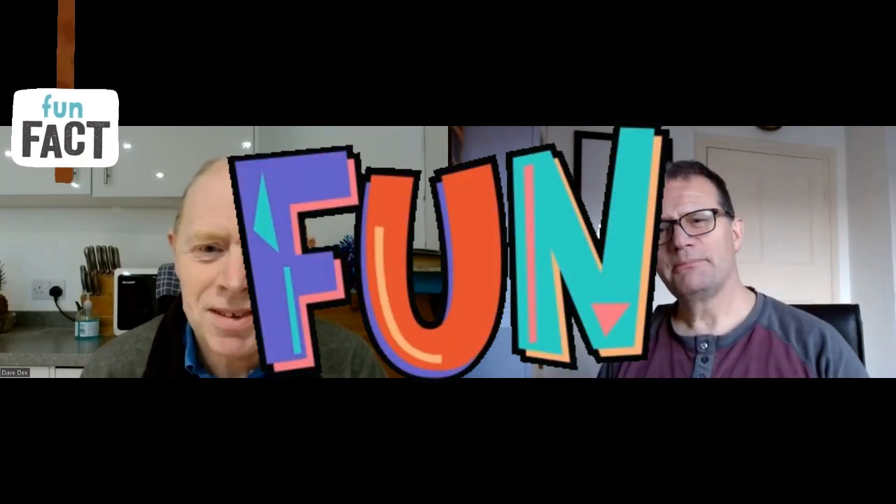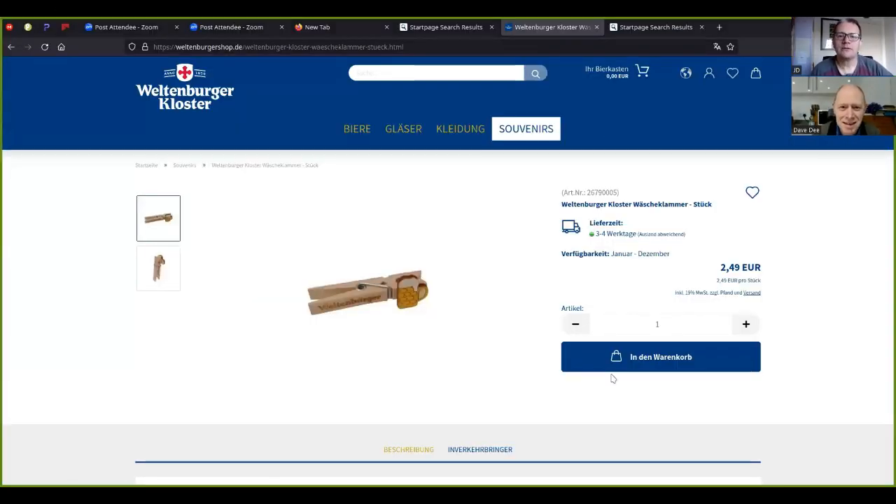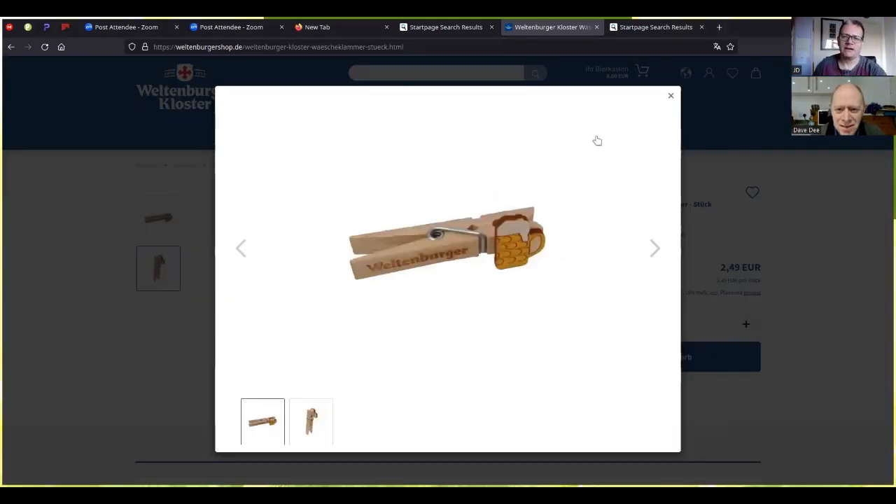If you've spilt beer on your top, had to wash it and hang it on the washing line, then Veltenberger Cluster have got the ideal thing for you. They sell Veltenberger Cluster clothes pegs — and not only that, the name is across the peg and the top of the peg is in the shape of a stein. There we go — look at that, that's a peg and a half with the stein!